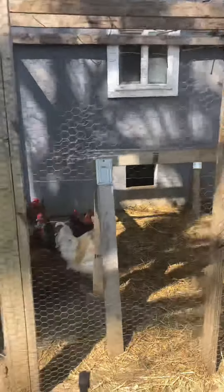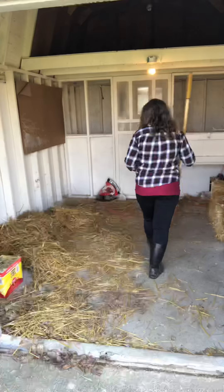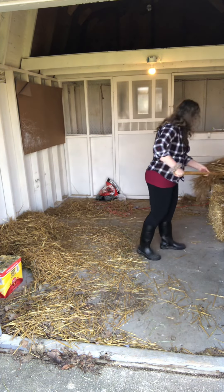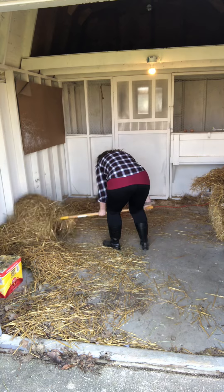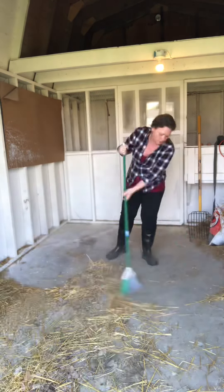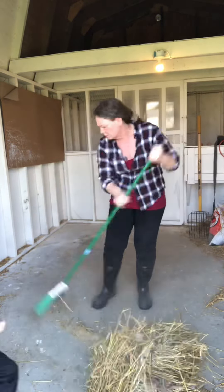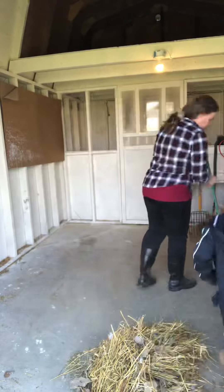Hi guys, I thought I would show you a little bit of my week this week. This is my small coop that we keep the bunnies and the chickens in, and it gets pretty messy pretty quickly, so I have to often clean it — sweep up all the hay and put fresh hay in and stuff like that.